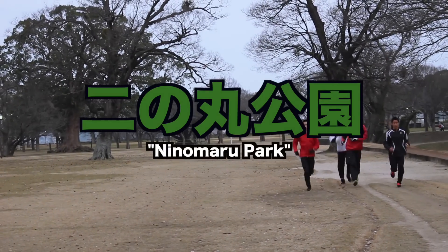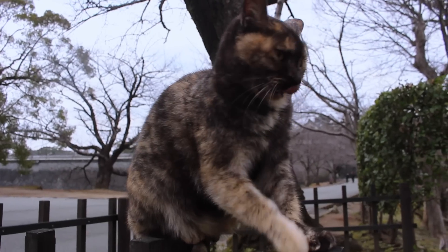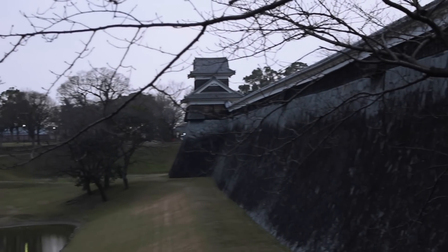Our tour starts at Ninomaru Park, a large open space on the perimeter of Kumamoto Castle. Going through the gates and being transported back in time. I wonder if we'll find any samurai.